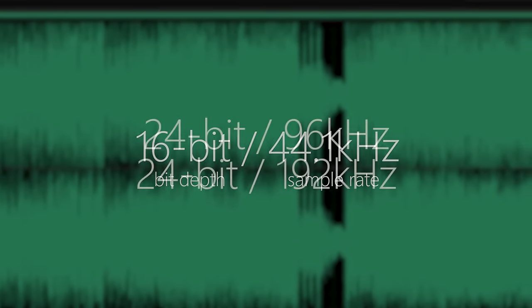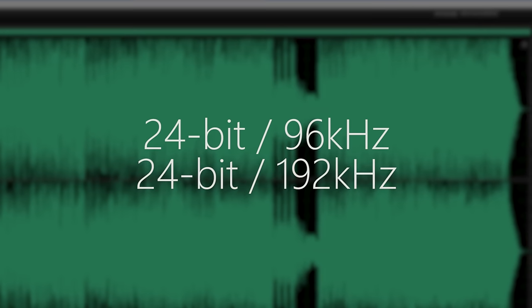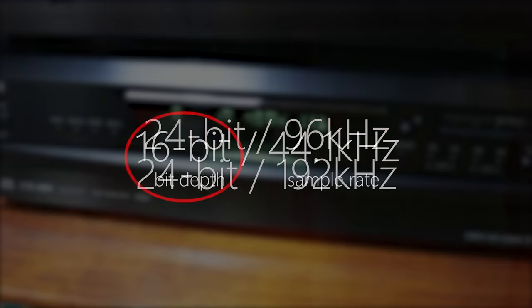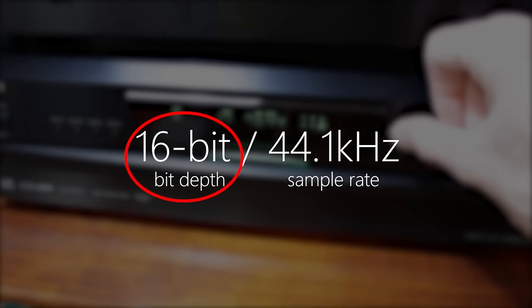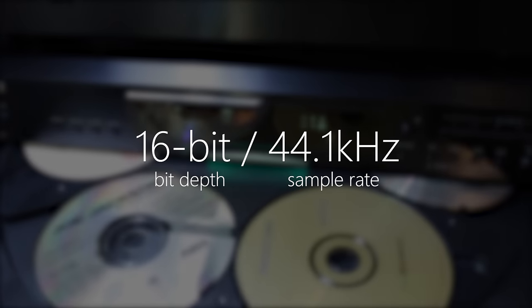But if you're buying high-res tracks, you're likely to see 24-bit as the first number, and the last number might be something like 96 kHz or 192 kHz. So what do these things mean? The first one — 16-bit — is what we call the bit-depth of the recording, and essentially what it controls is the dynamic range.